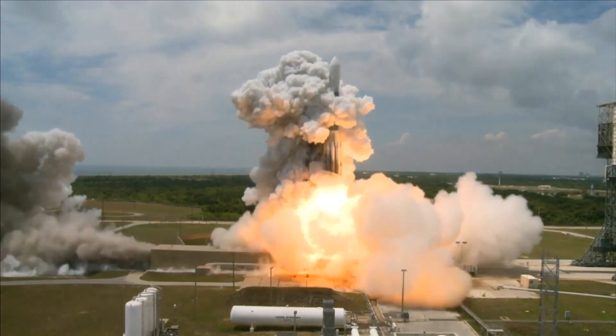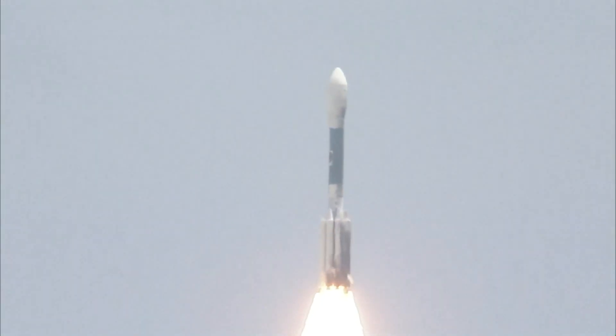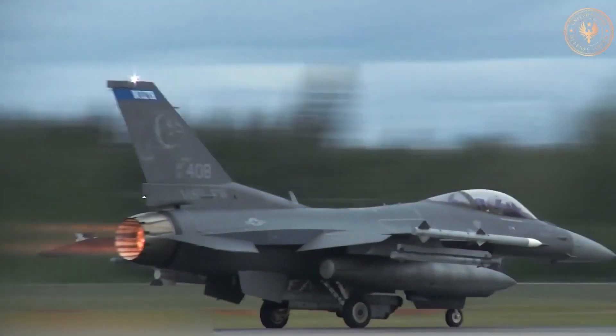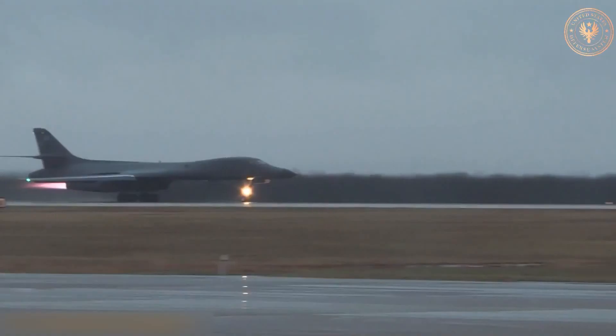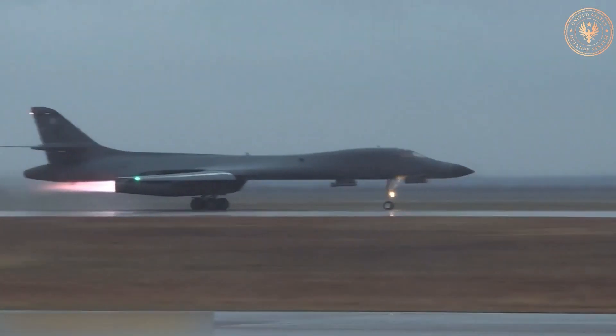Rocket scientists have greatly improved rocket function, since even a few percent difference in a rocket's capabilities matters significantly. Based on the afterburner effect, a solution was developed. A jet engine can only operate in an atmosphere, and because of this, afterburners were developed specifically for jet engines.